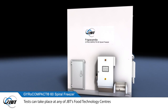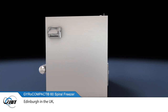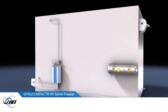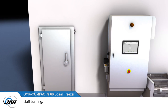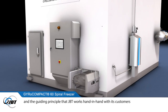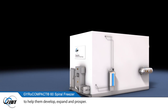Tests can take place at any of JBT's food technology centres, in Helsingborg in Sweden, Edinburgh in the UK and Sandusky in the USA. Every installation is backed up by flexible service agreements, staff training, an efficient spare parts service, and the guiding principle that JBT works hand in hand with its customers to help them develop, expand and prosper.